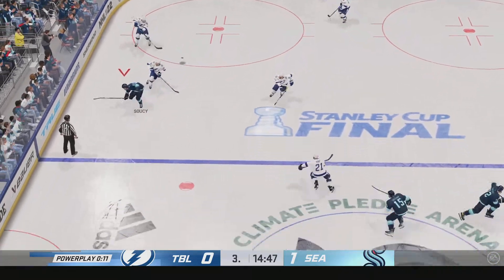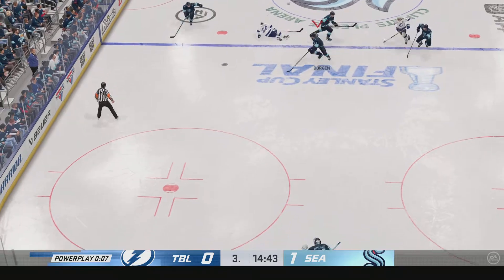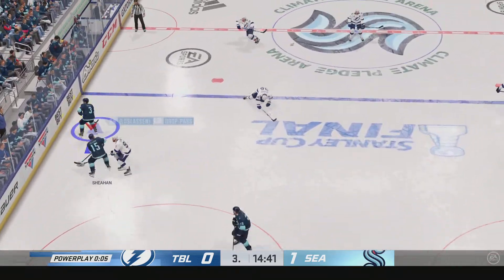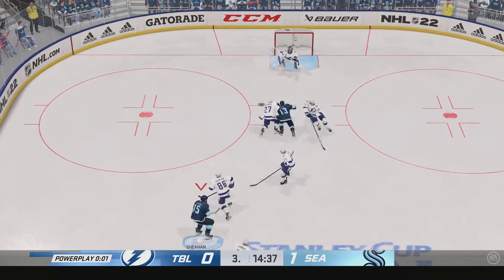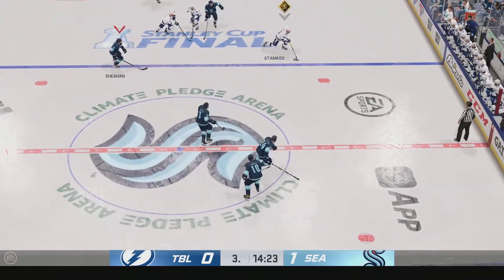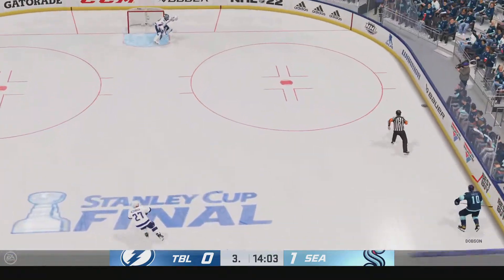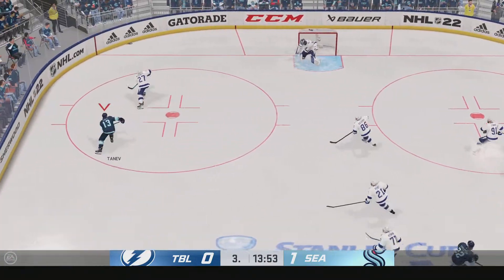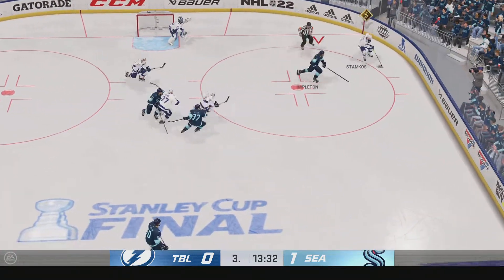The Lightning have possession along the boards — Oleksiak's time is almost done. What a hit on the ice! Seattle's penalty killers get their man out of the box. You work so hard to get yourself back in the game, you earn a power play, and then you fail to cash in — so they still trail by one. The game will continue at even strength.